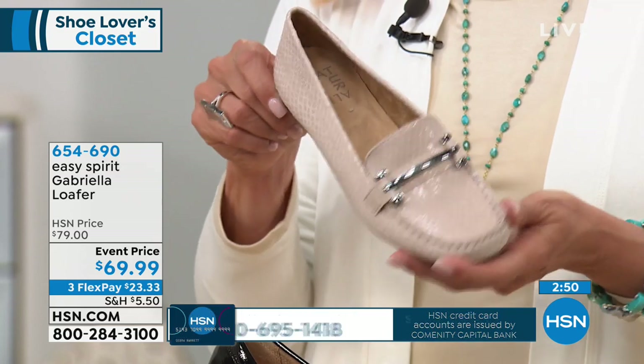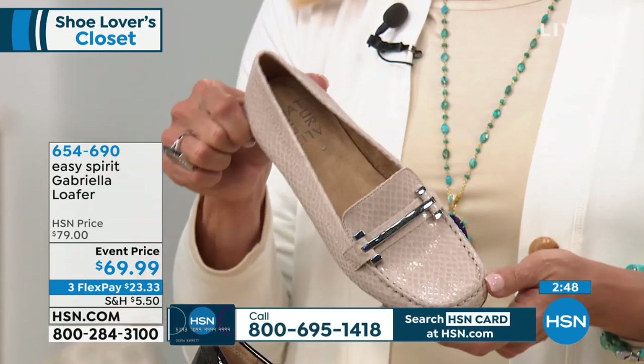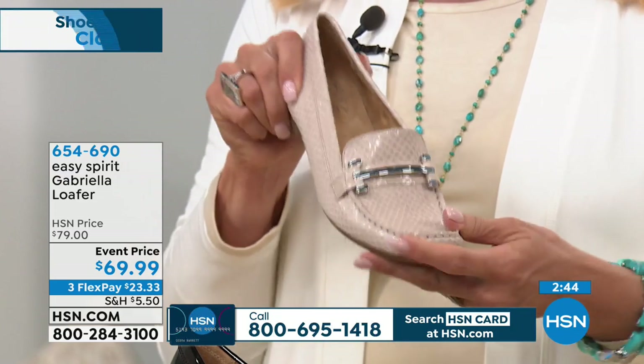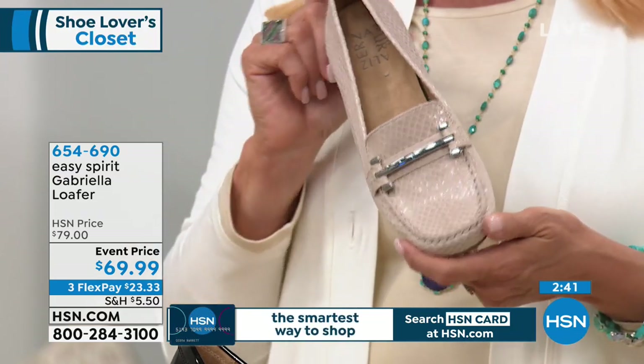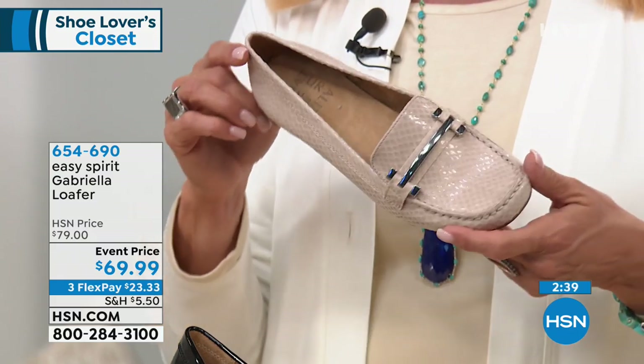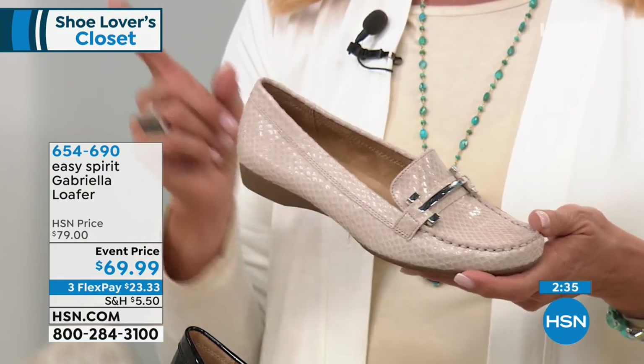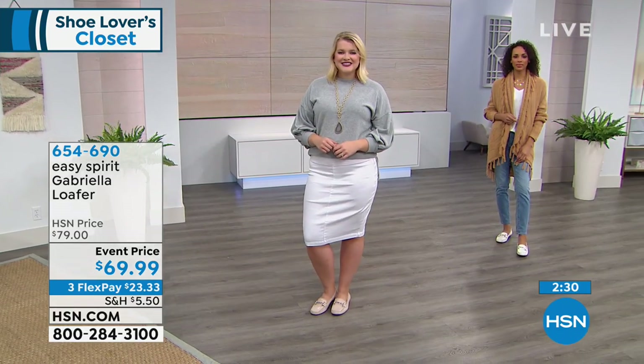This loafer could be with a trouser to the office, to a convention center where you're standing all day. You could be in real estate, you could be a mom going to the PTA meeting, going out to a casual lunch with friends. You could wear it with capris, with pants, with skinny jeans — you can wear them with virtually anything. And our girls look just so fresh and cute.